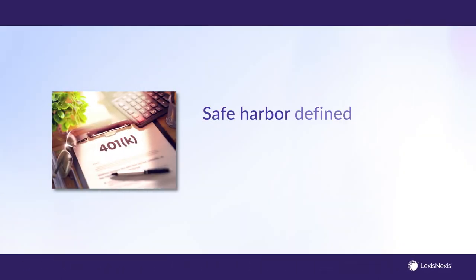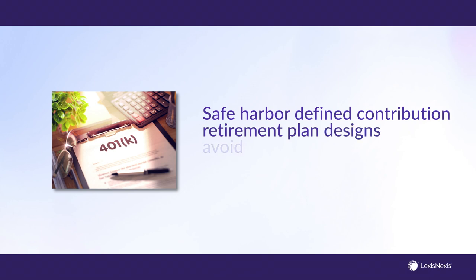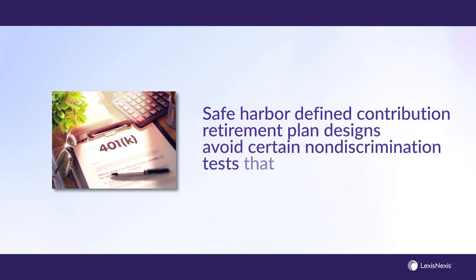In short, a Safe Harbor Plan is a type of defined contribution retirement plan design that avoids any limitation on salary deferrals to the plan by highly compensated employees, other than the annual cap on the dollar amount of contributions.